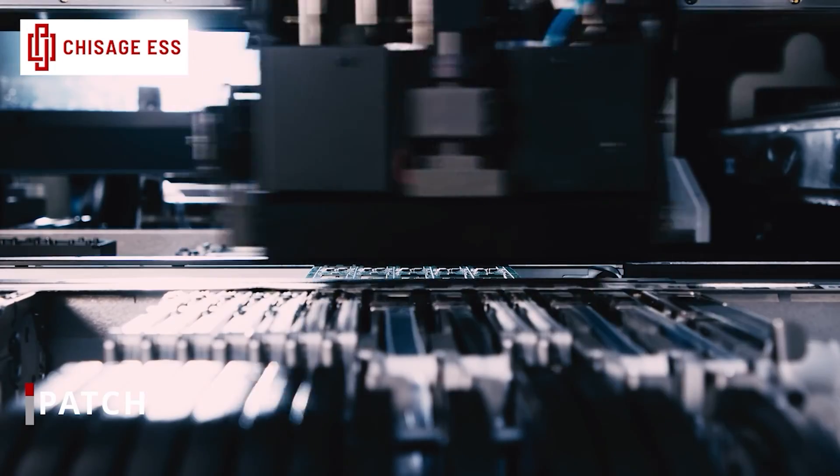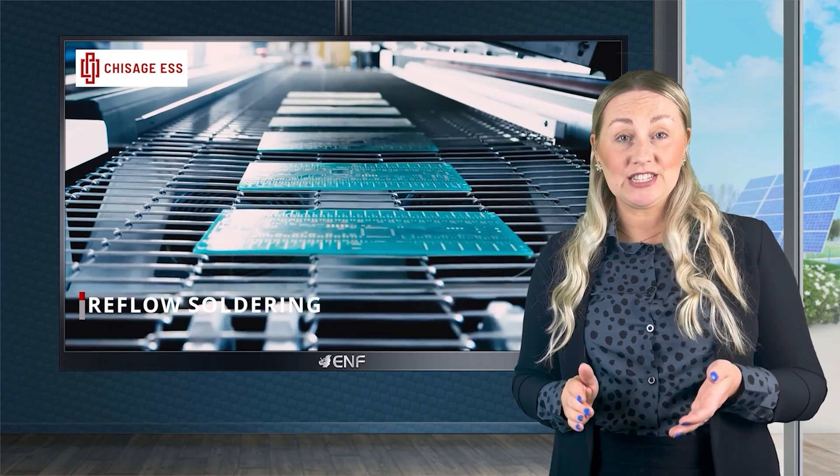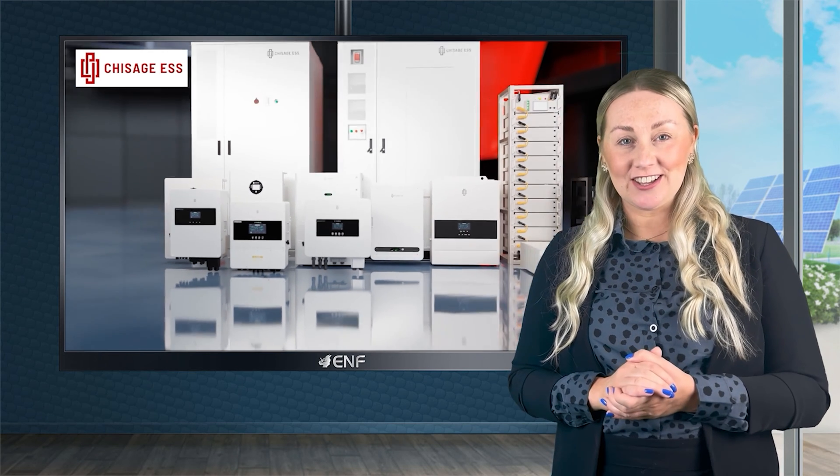Chissage ESS distinguishes itself with six sophisticated production lines manufacturing 100,000 plus units annually. This is complemented by a significant investment in R&D and a global network of branch offices and showrooms, presenting a commitment to both technological advancements and international expansion.